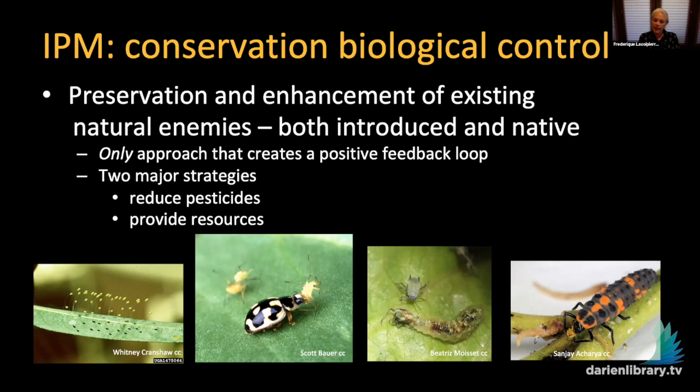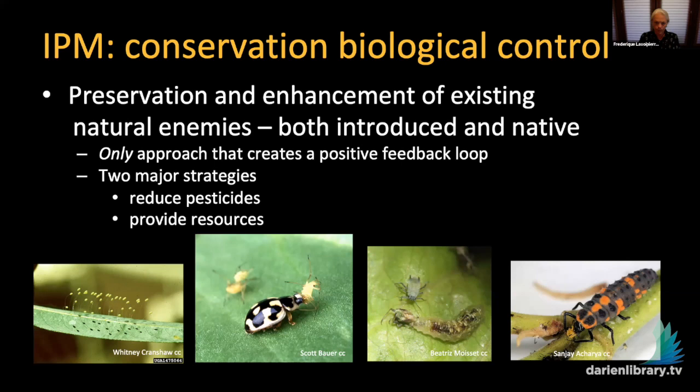When you have more natural enemies, they eat the pests, and you have less need to use pesticides, and so on. There are a lot of ecosystem benefits to this type of pest management: pollination, decomposition, soil conservation. My motive is to reduce pesticide use in the environment, and in the long term we have broad societal benefits to reducing pesticides in our human-managed landscapes.